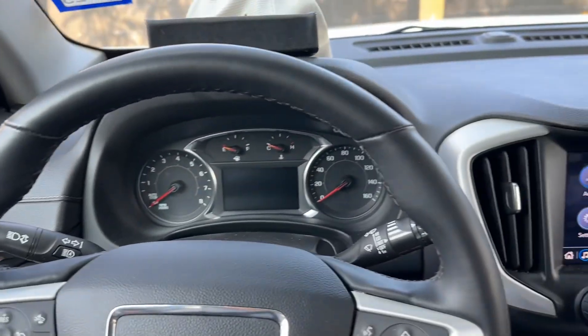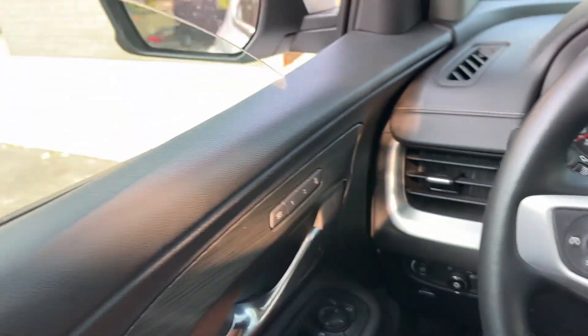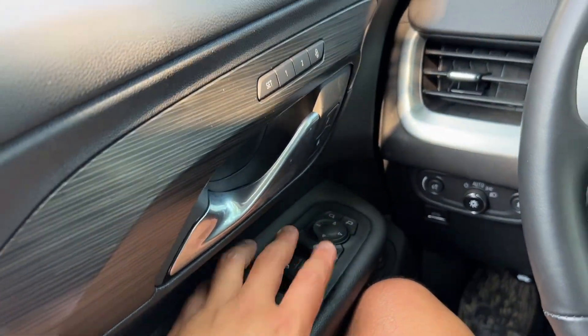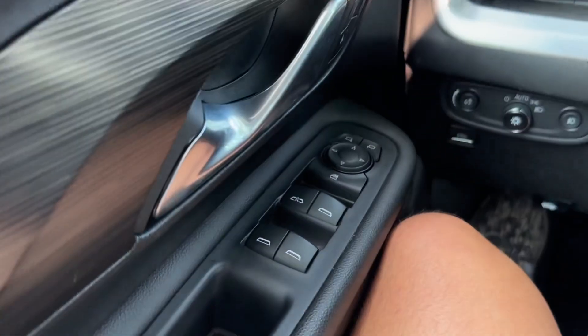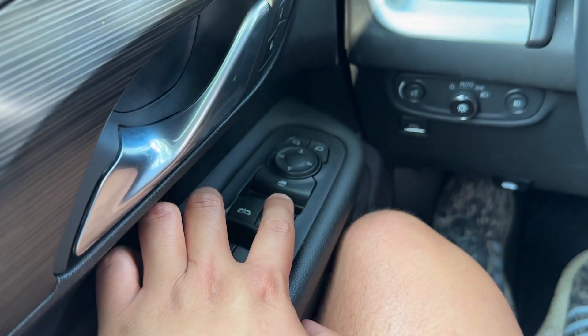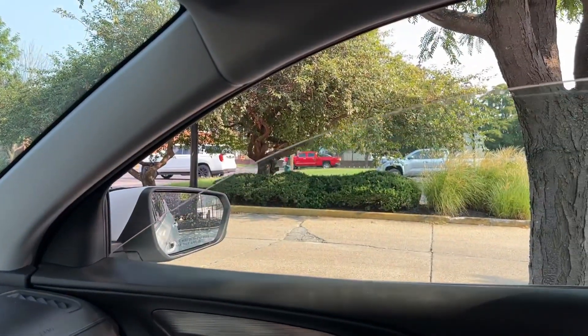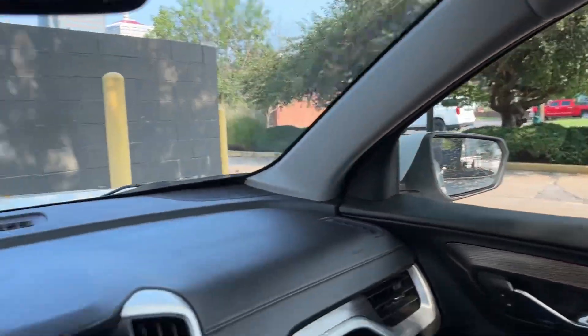Power windows review on the GMC Terrain. Sorry for the beeping — I don't know how to shut it off. The driver's side window is fully automatic, but the rest are automatic down only. You have to hold it up for the other windows. So it's a D-tier.